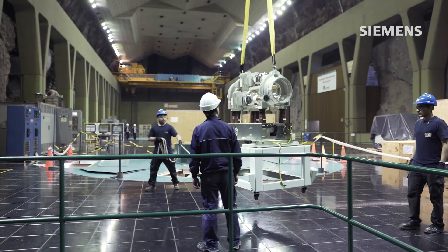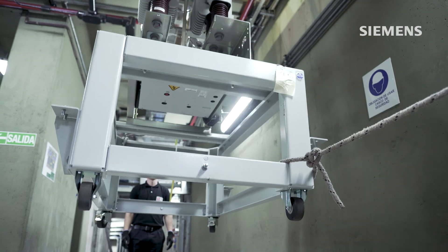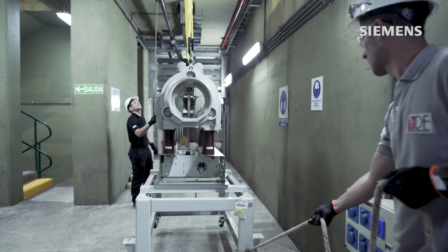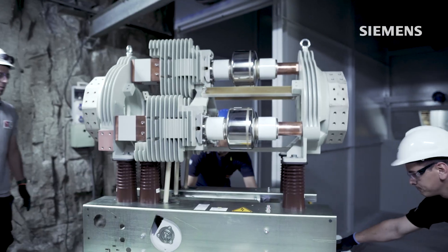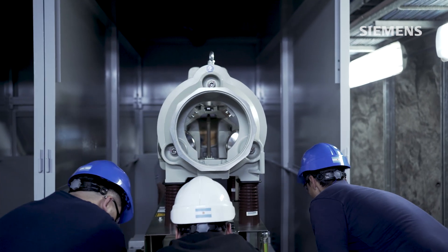When it comes to retrofit projects, a compact system that fits the dimensions of the existing solution is essential. The HB3C offers an ideal and very flexible solution for retrofit projects, as it could be precisely adjusted to match the existing busbar connection points.